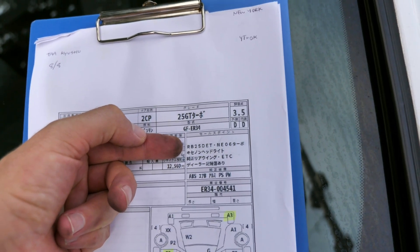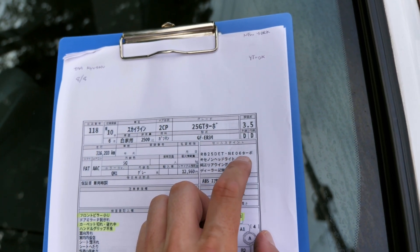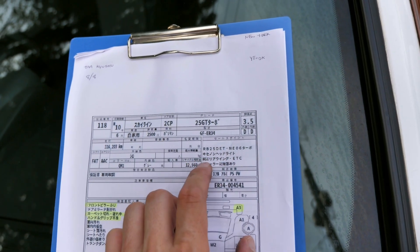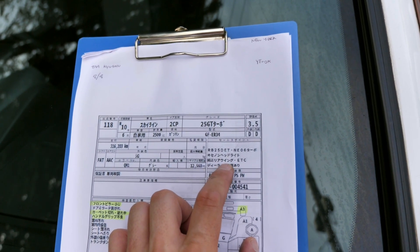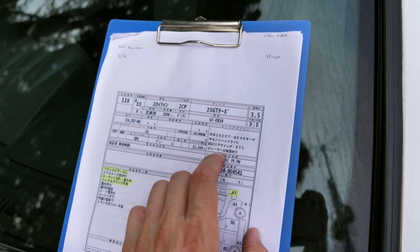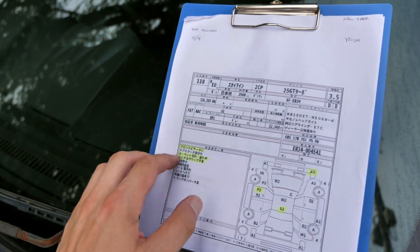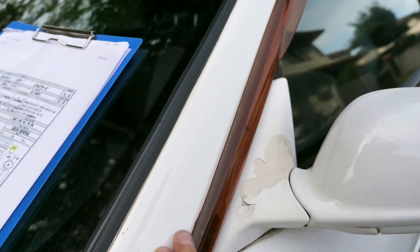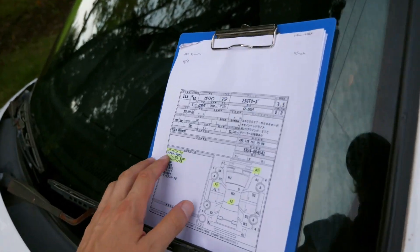The sales points listed are RB25DET NEO 6 Turbo, and Xenon headlights — unfortunately fairly cloudy on this one. Original steering wheel is noted, and when you get a look at it, it's in really rough condition. There's a toll collection box and some dealer history papers. The auction report says front pillar small dent; I took a look and didn't see any damage on it anywhere.